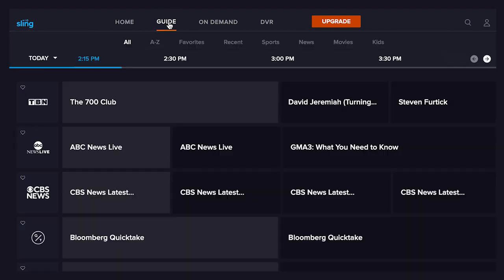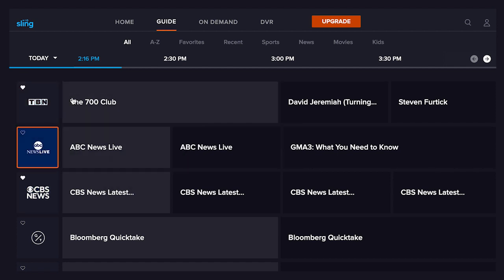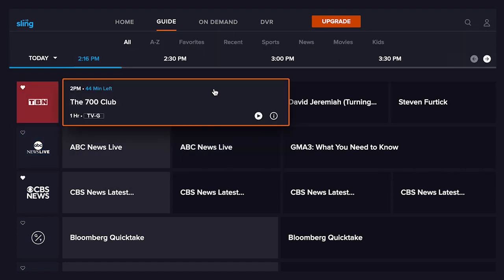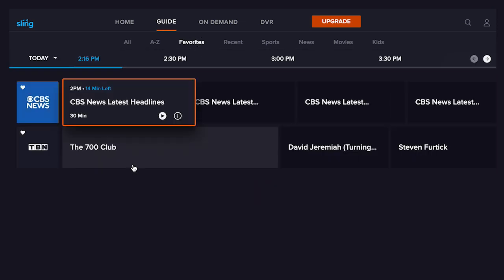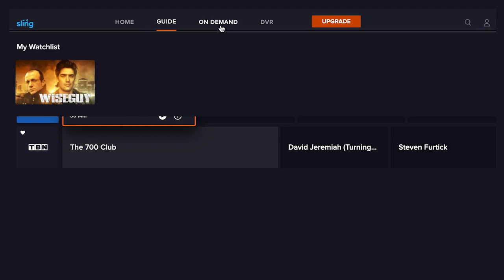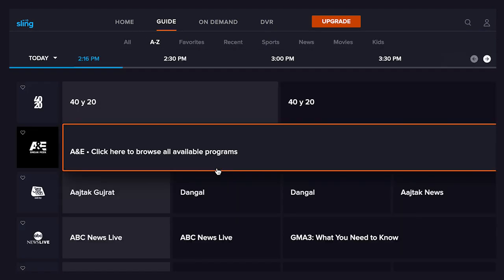Clicking the Guide brings up a cable-like grid guide that lets you browse content by channel and content type. Some of the features we like about paid Sling are present here in the free version too, which is pretty nice. You can favorite channels and then browse just your favorites by clicking that tab near the top. You can also filter channels alphabetically, by recently viewed, sports, news, movies, and kids.